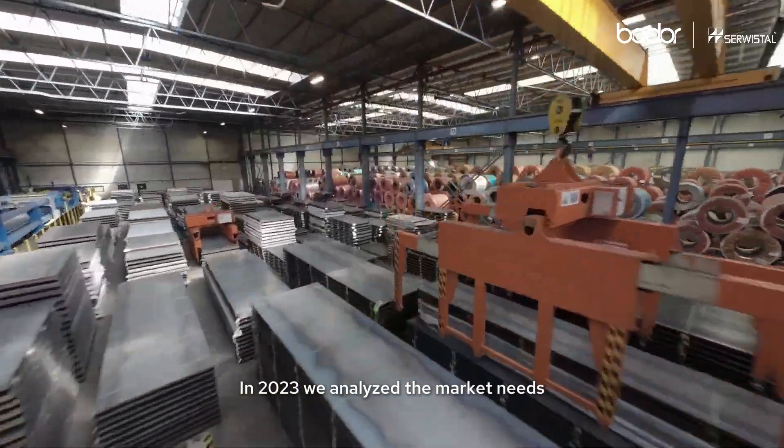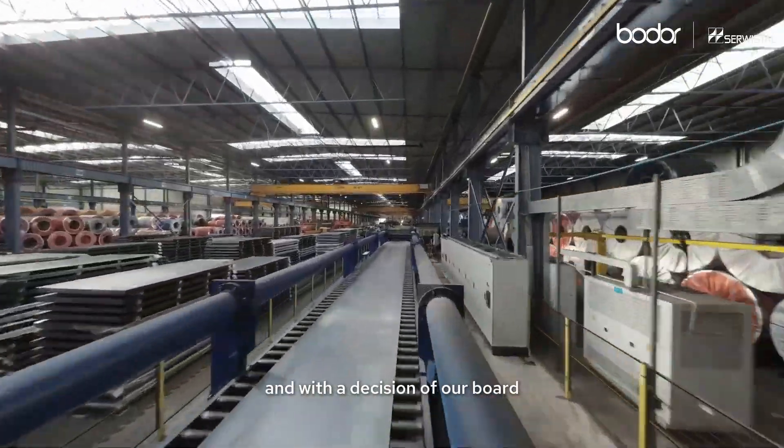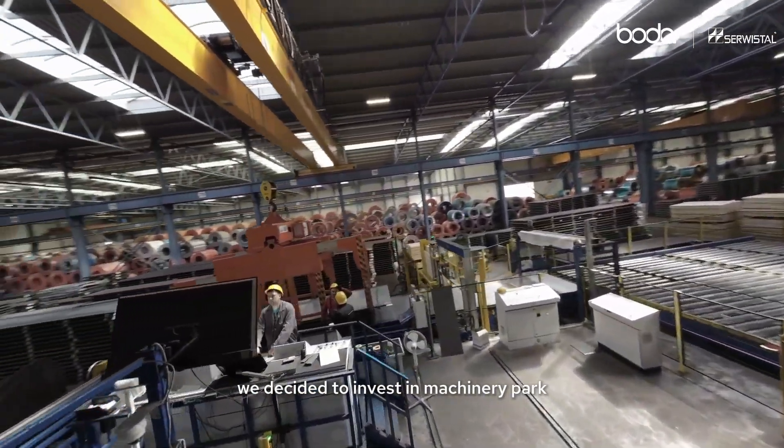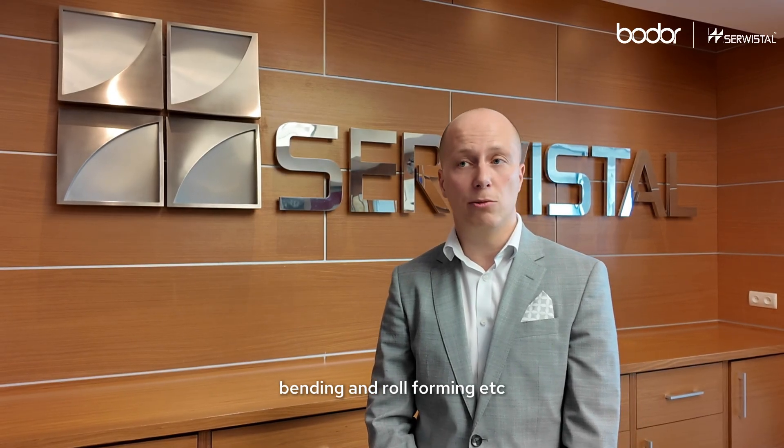In 2023, we analyzed the market needs, and with a decision of our president, we decided to invest in machinery for additional processes like laser cutting, bending, and roll-forming, etc.